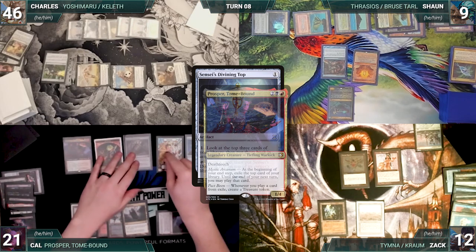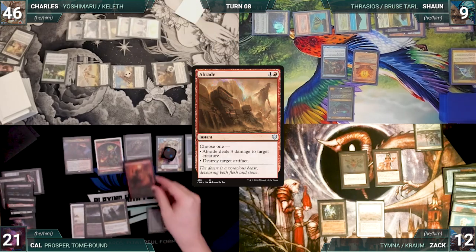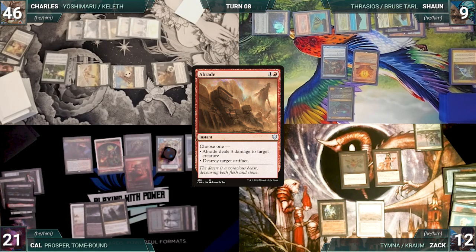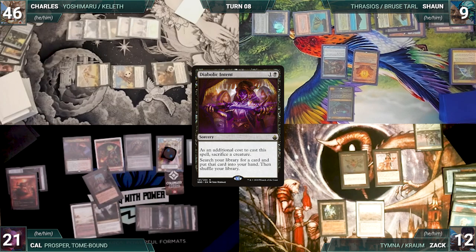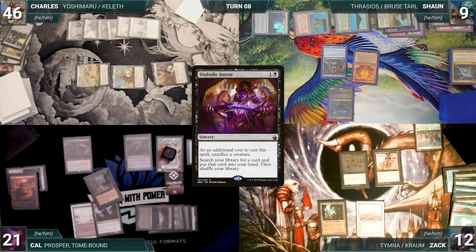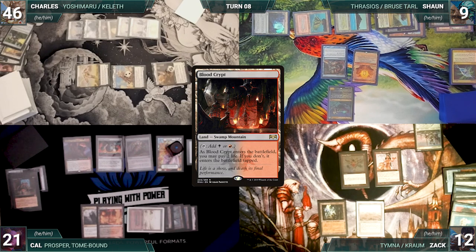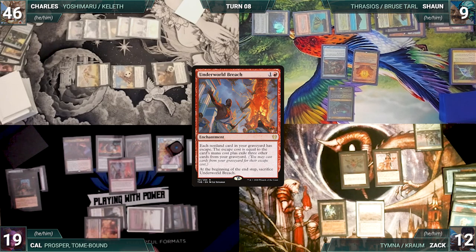Cal draws and casts Sensei's Divining Top from exile through Prosper. Prosper and Mystic Remora trigger — Sean draws and Cal creates a treasure. Cal casts a Braid targeting Null Rod — Sean draws through Mystic Remora. Null Rod is destroyed. Then Cal casts Diabolic Intent, sacrificing Esper Sentinel as an additional cost. Mystic Remora triggers and Sean draws. Cal fetches a card and casts Grinding Station, paying for Mystic Remora.